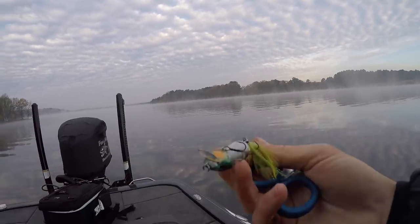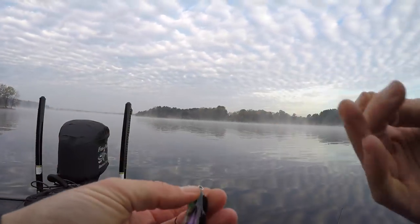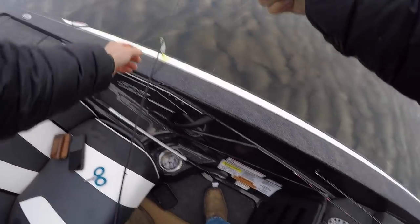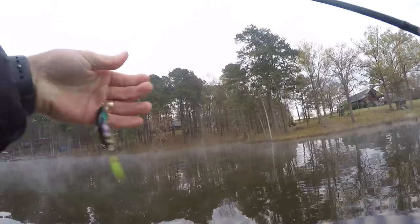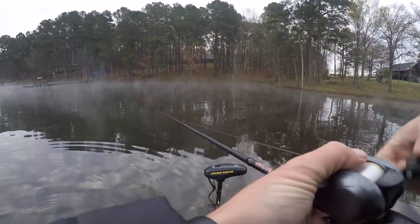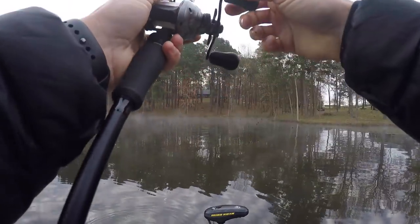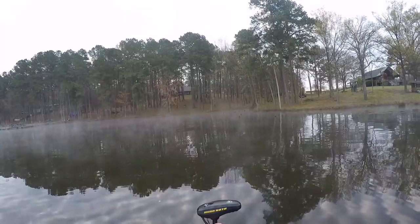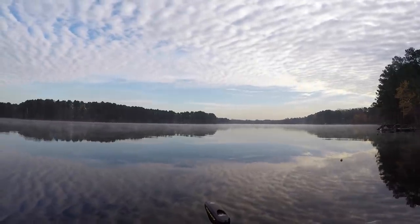We're gonna do some sight fishing here today, but I'm gonna start off with this little Runt. It's kind of a subsurface bait — doesn't go very far down. You can hold your rod tip high and get it to almost not be a topwater, just right into the surface, then try to crank it down and maybe bump some cover.